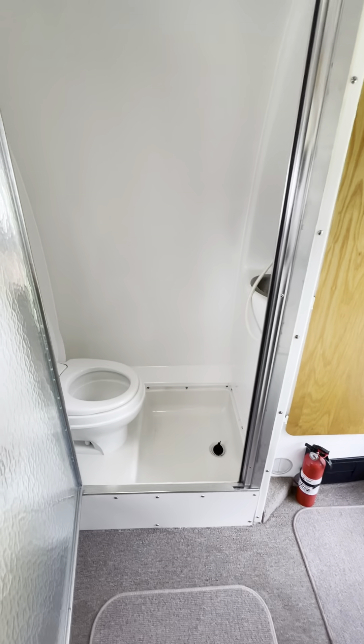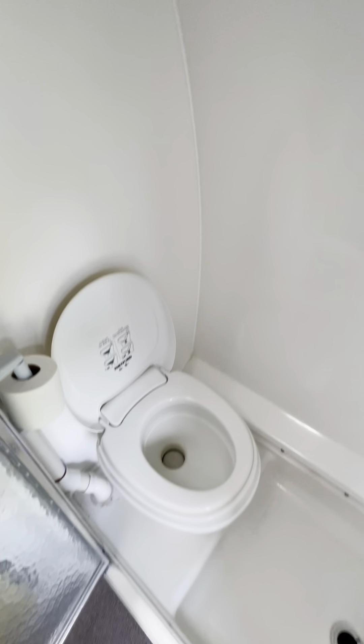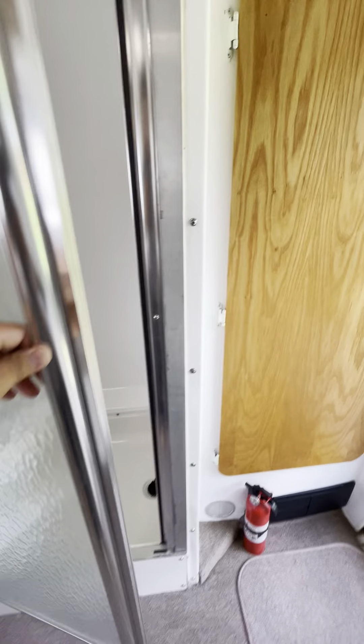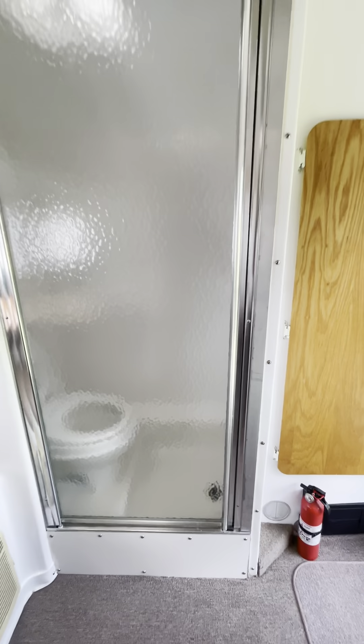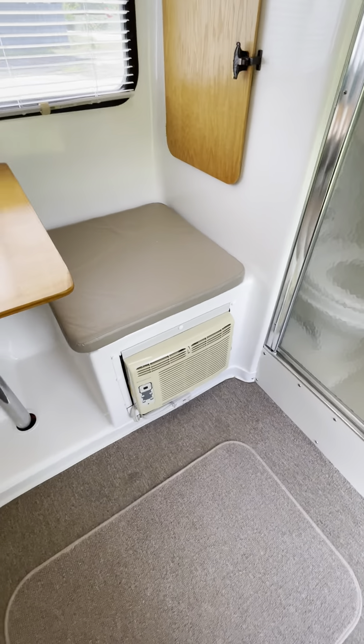This restroom is very spacious. It's all fiberglass. This is actually the only one that has a door — most of them have a curtain. It has a window unit AC here.